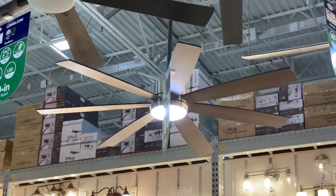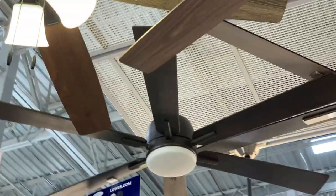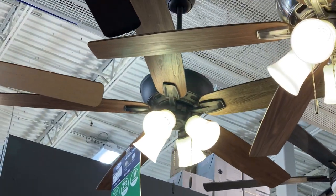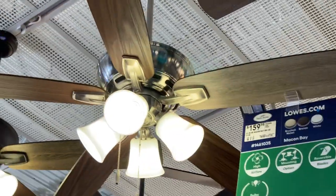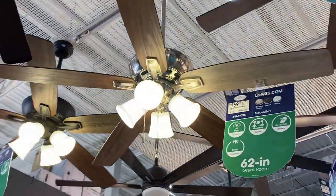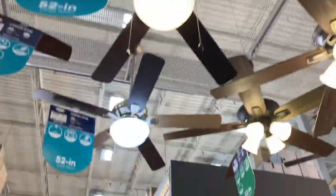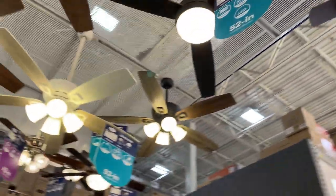Here's the fan display at Lowe's. Haven't been to Lowe's since before the Coronavirus. Harbor Breeze is still making fans. Ketak River's still there.